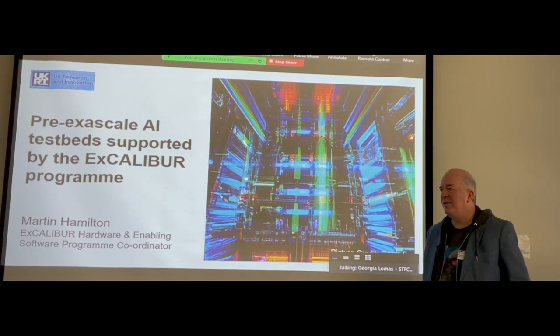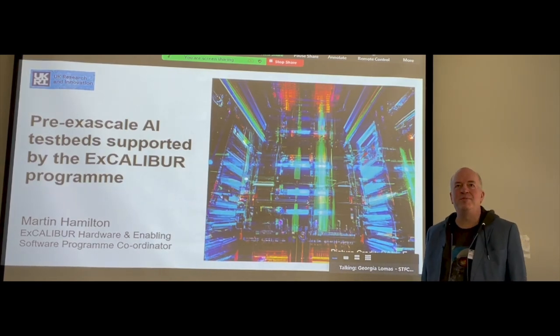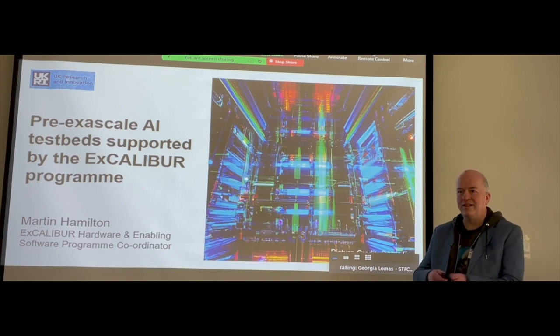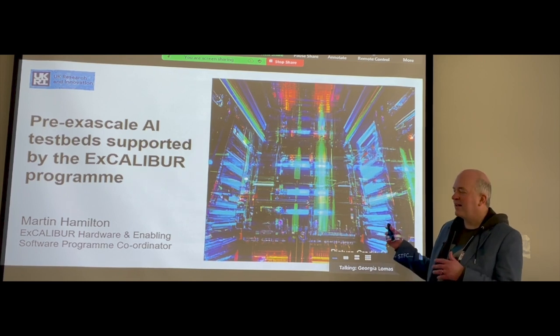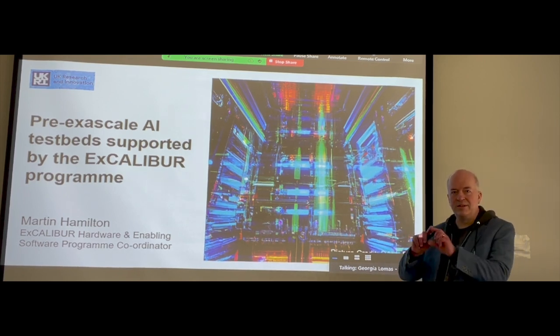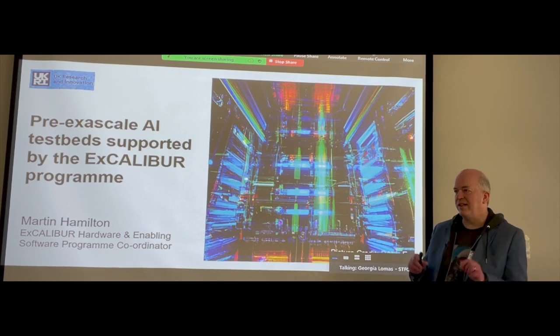Hello everyone in the room, and hello to people online wherever you are. I'm Martin Hamilton. I've been helping out a little bit with something called Excalibur Hardware and Enabling Software, and that's a little bit of a theme for the talks coming up this morning.